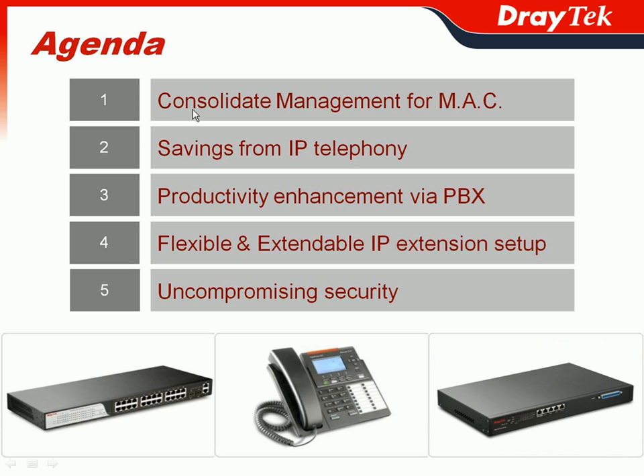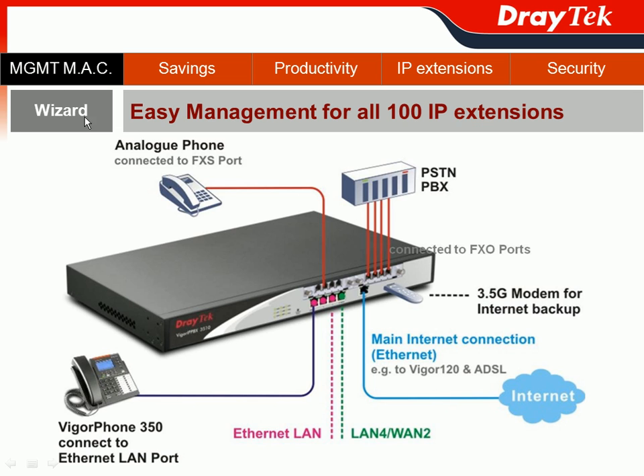We will start with Consolidated Management for your extensions in situations like Move, Add, and Change. VIGOR IPvX 3510 has a wizard feature for easy management of all 100 IP extensions. From the Basic PSTN Scenario, you can see your internal PSTN PBX can connect to the FXO port, or your analog phones can connect to the FXS port. All FXO and FXS ports are module-based, so you can choose all FXO ports or all FXS ports depending on your actual usage.